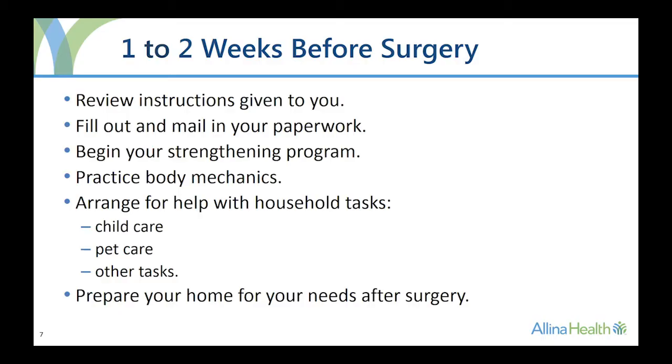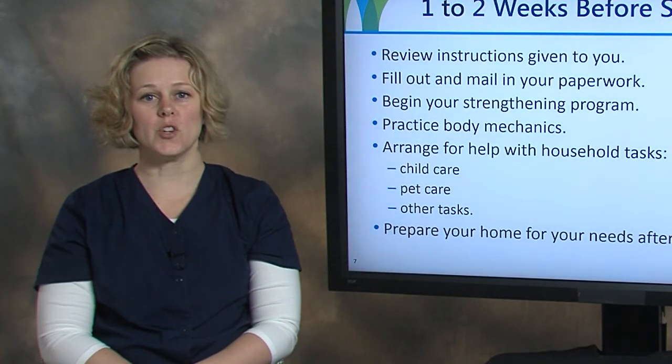Arrange for help with household tasks, including child and pet care if needed. You may also need help with laundry, grocery shopping, house cleaning, and yard work or snow removal. It is important to prepare your home for your needs after surgery to have a safe and successful recovery. Review the checklist in your patient education book for more information.